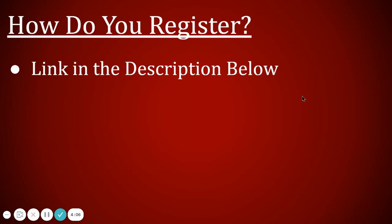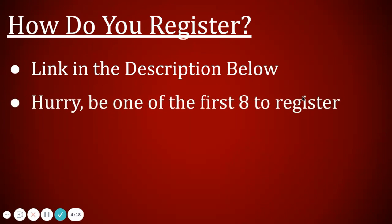To register, there's a link in the description below. It'll take you to a registration page. Once you sign up and pay the registration fee, I'll reach out to you through email and we'll set up a time for our one-on-one coaching session.